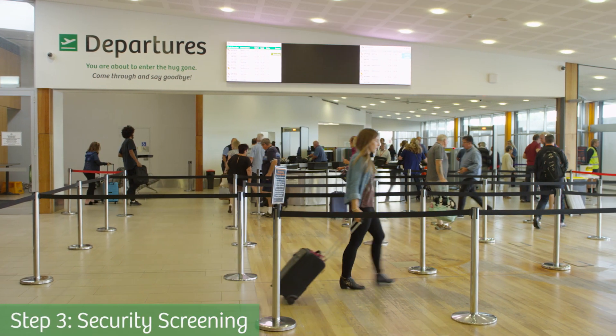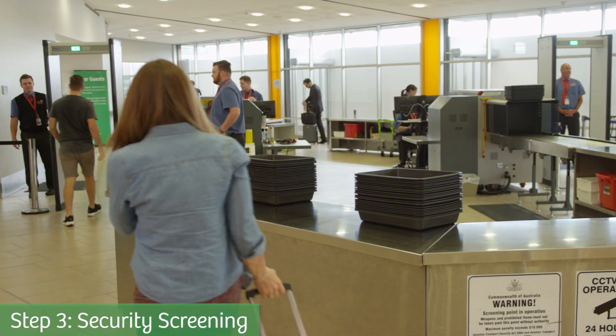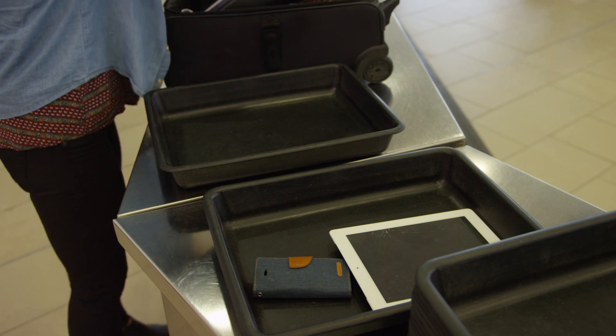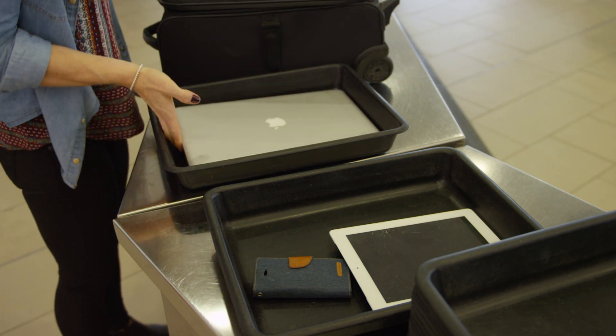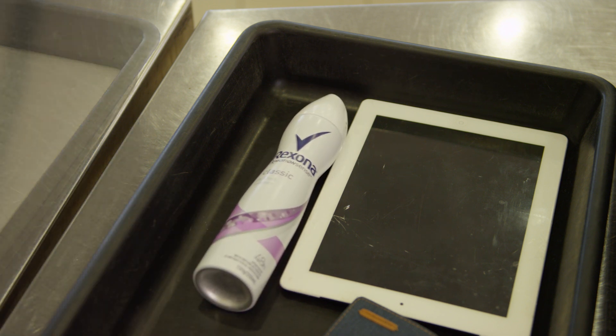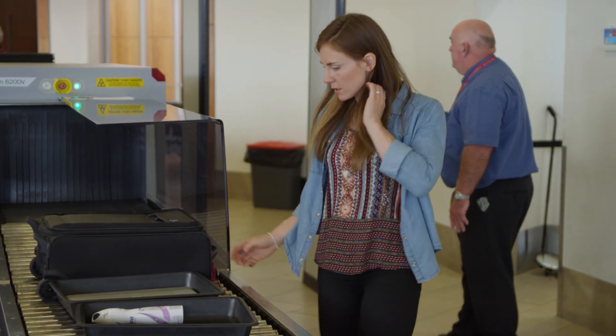Walk to the security screening point and join the queue. Remove metal objects and electronic devices from your pockets or carry-on luggage. Also remove aerosols and laptops and place them in the trays. Follow instructions so security can make sure you are safe on your journey.